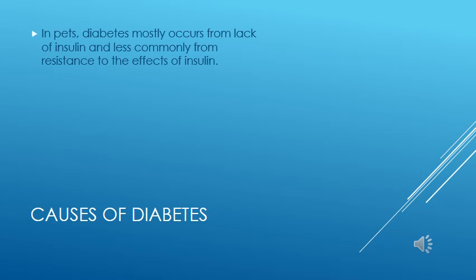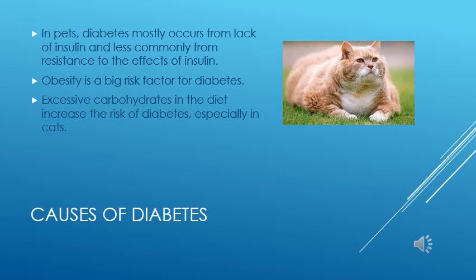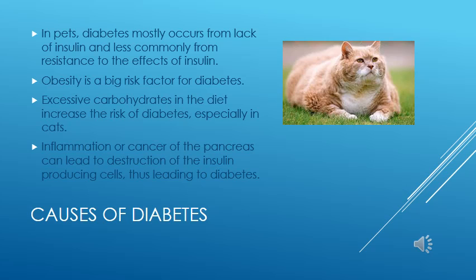Let's take a moment to look at the causes of diabetes. In pets, diabetes is most commonly due to reduced production of insulin in the pancreas. Less commonly, resistance to the effect of insulin may be the cause. Obesity and excessive carbohydrate ingestion are major risk factors, especially in cats. In fact, some cats may be able to be cured of diabetes by placing them on diets where carbohydrates make up less than 7% of the diet.